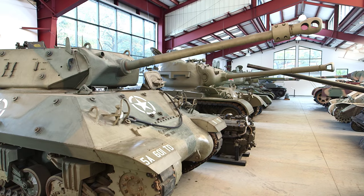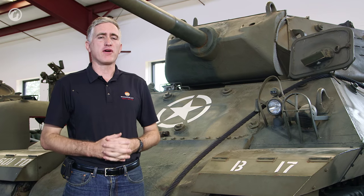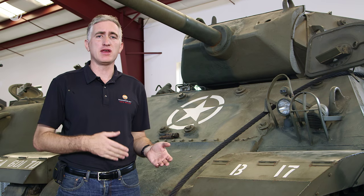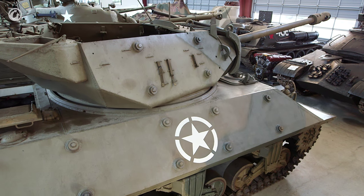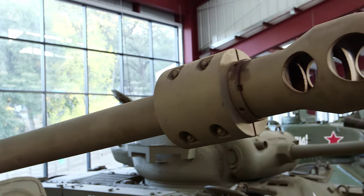As we start our tour of the hull, things are going to start becoming a little bit redundant, because all the running gear on most of the American vehicles is pretty much derived from each other. In this case, the M10's running gear comes from the M4 medium, which had it developed from the M3 medium, and so on. However, at least the hull on this is not actually an M4, although it was derived from it.